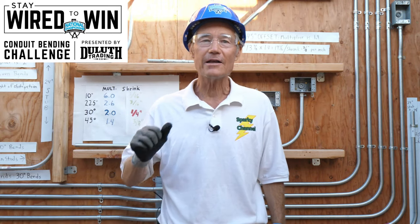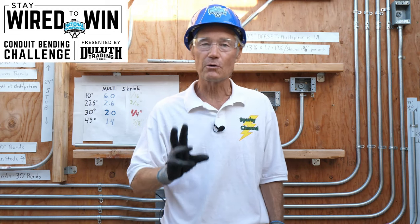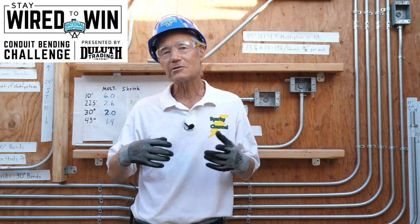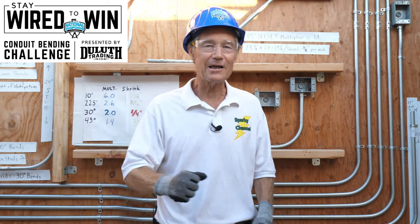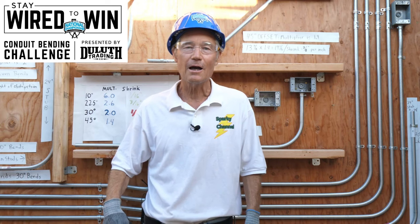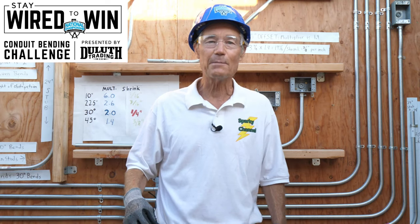Hi, Bill from Sparky Channel here. As the host of July's Stay Wired to Win Conduit Bending Challenge presented by Duluth Trading Company, I wanted to show you some highlights from my own exciting Sparky vs. the Pros EMT Bending Competition video at the 2019 Ideal National Championship.